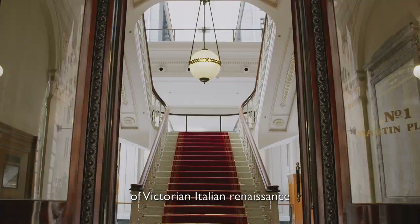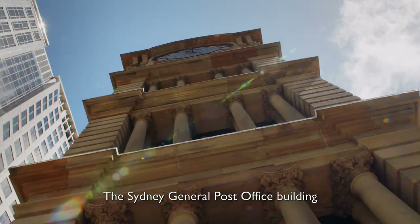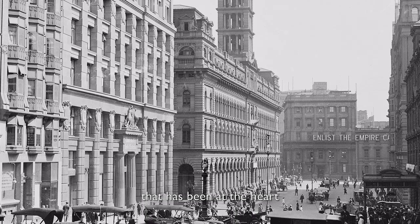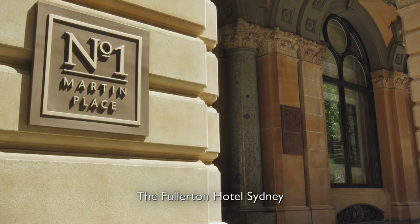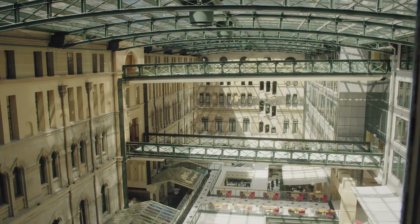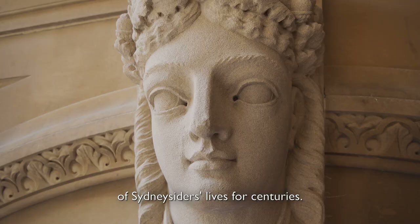An iconic example of Victorian Italian Renaissance architecture at its finest. The Sydney General Post Office Building is a historic landmark that has been at the heart of Sydney's development for over 145 years. This building is now home to the Fullerton Hotel Sydney after an extensive restoration process. This is the story of the transformation of the cherished building that has been a part of Sydneysiders' lives for centuries.